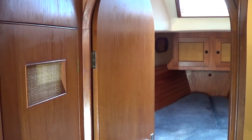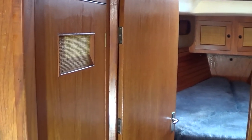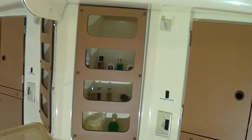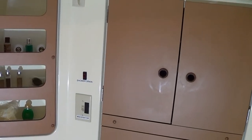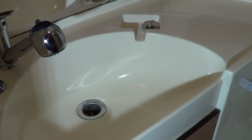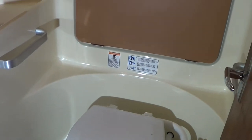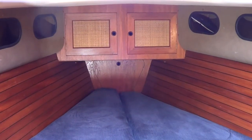Heading into the forward cabin on the CS 36. You have a hanging locker on port, straight ahead is the V-berth bow cabin, and on the starboard side is the head. All the sanitary hoses have been changed on this boat, so that's a nice bonus. Pull out sink, faucet, shower, which drains down into the floor with a separate pump. Jabsco manual toilet, and from experience there is lots of storage in these cabinets.